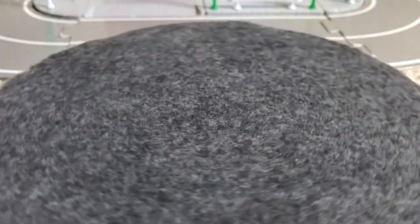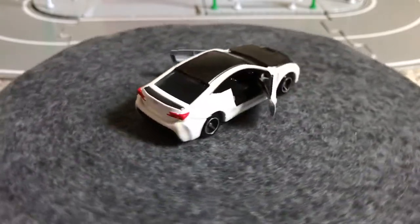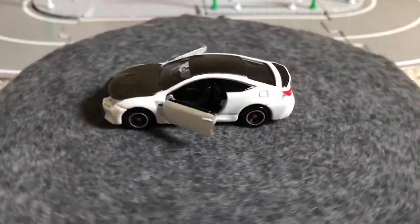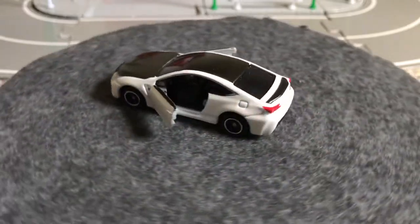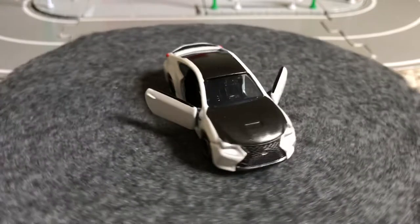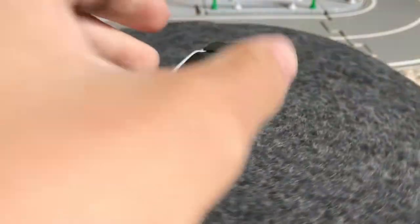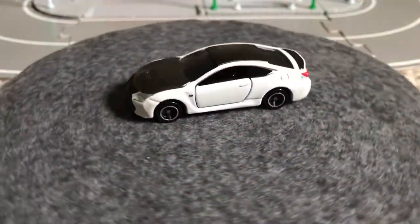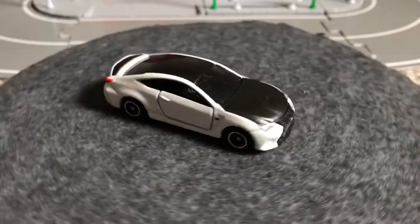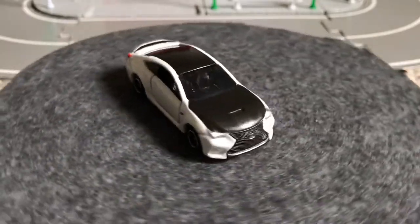Next is the Lexus RCF, again with opening doors. These cars are familiar — I think they're in the United States, I see a couple running about. This one was also a USA release, so you could find it at Walmart. It was in the second wave, so I don't know if it's still floating around, but you could try to look for it. I have a couple of Japanese exclusives; I just got back into collecting in November.